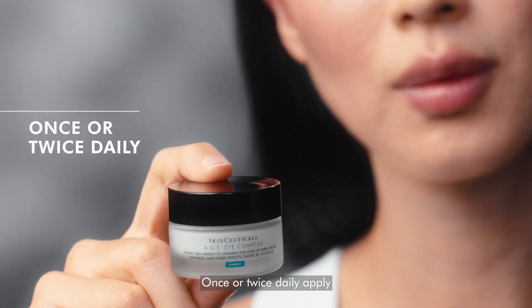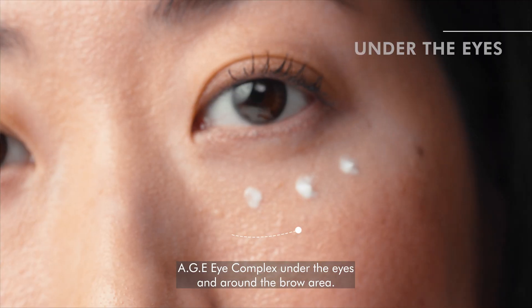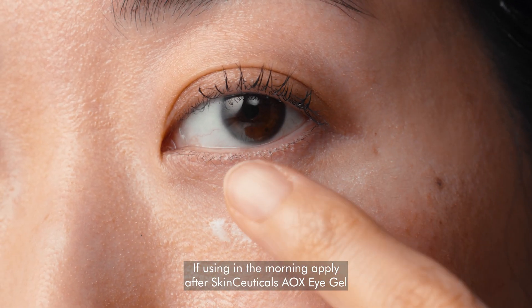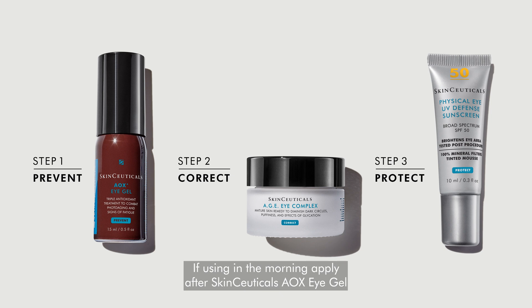Once or twice daily, apply AGEI Complex under the eyes and around the brow area. If using in the morning, apply SkinCeuticals' AOX Eye Gel and follow with a broad-spectrum sunscreen.